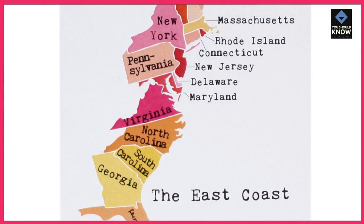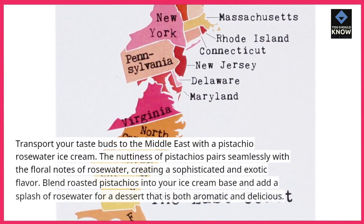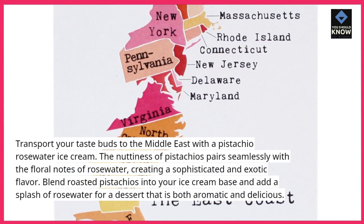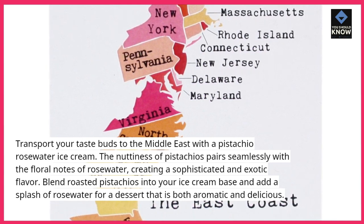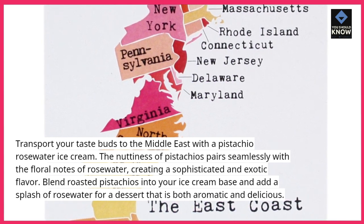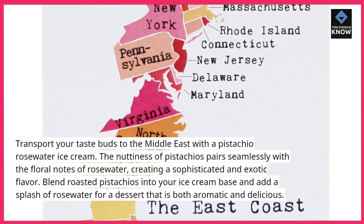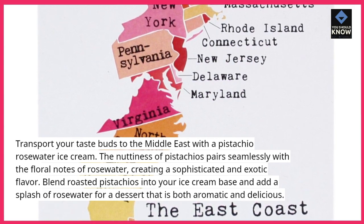Pistachio Rosewater Dream. Transport your taste buds to the Middle East with a pistachio rosewater ice cream. The nuttiness of pistachios pairs seamlessly with the floral notes of rosewater, creating a sophisticated and exotic flavor. Blend roasted pistachios into your ice cream base and add a splash of rosewater for a dessert that is both aromatic and delicious.